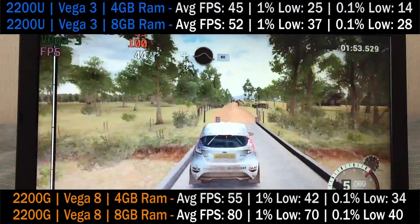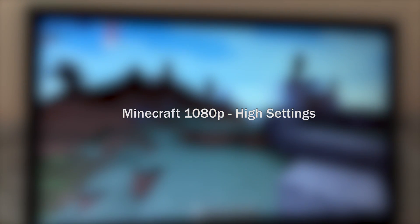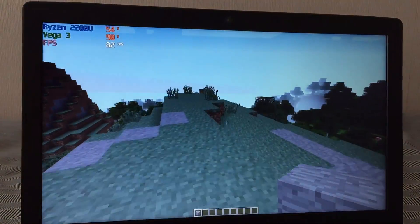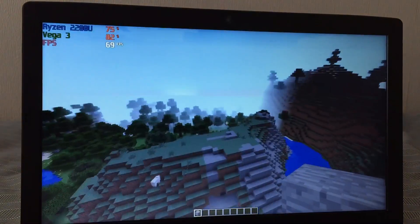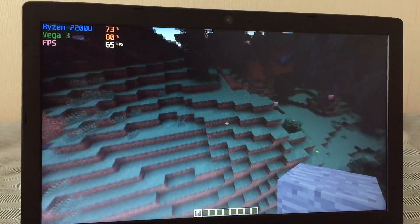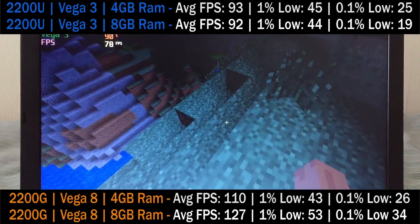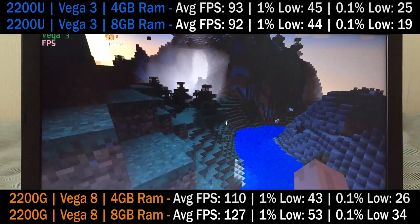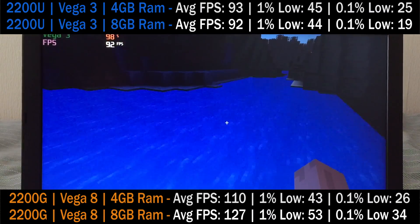8GB of RAM will make some difference to the stability of games, and the GPU is definitely the weak link here. This system shines when it comes to running lighter games like Minecraft, which even at maximum settings will average close to 100 FPS most of the time. You can also expect this thing to outpace some older-gen i5s, as you may have seen in the Cinebench test. The processor really does save this laptop — I feel it's a great purchase because of the 2200U inside. The system overall stayed very quiet, even when running these games, which was quite a bonus.